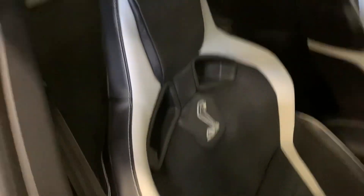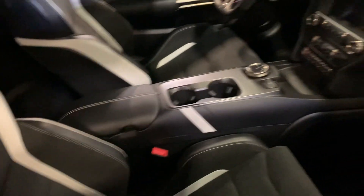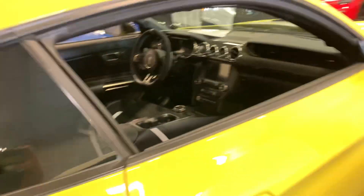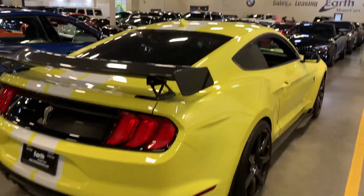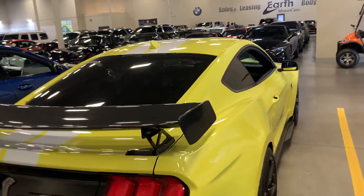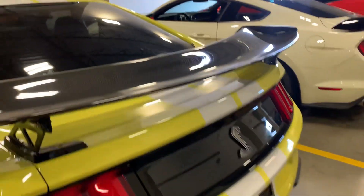Two-tone interior. There's this huge whale tail, I call it — this is a carbon fiber spoiler on the back of the car.